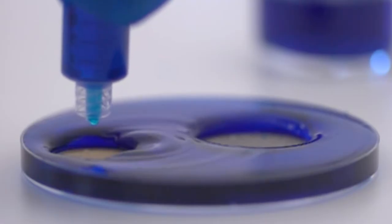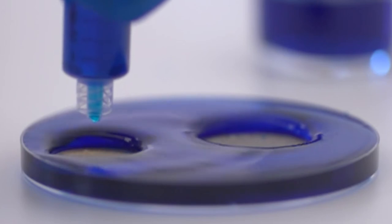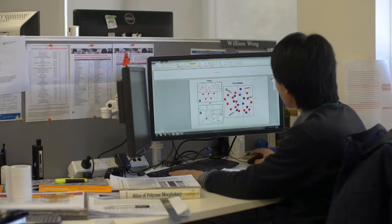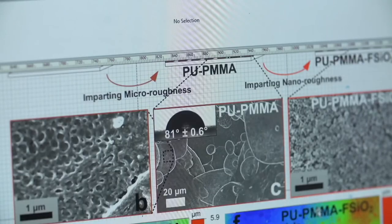In the market today, there exist many super hydrophobic coatings. Most of them are susceptible to wear damages by virtue of breakage of their nano microstructures. We have actually devised a technique here that retains these micro nanostructures even after extensive wear damages.